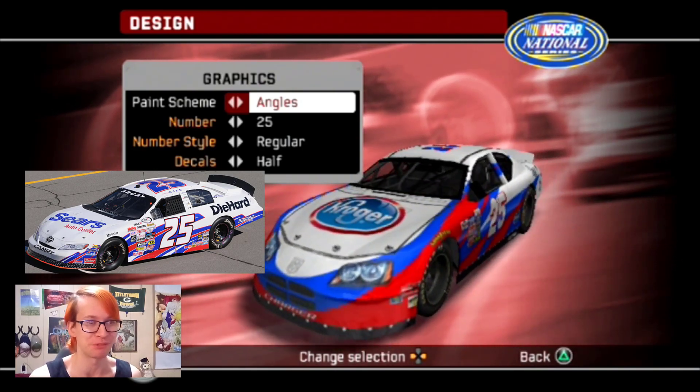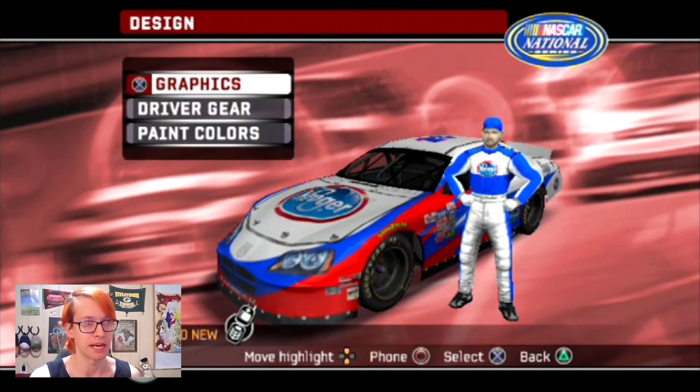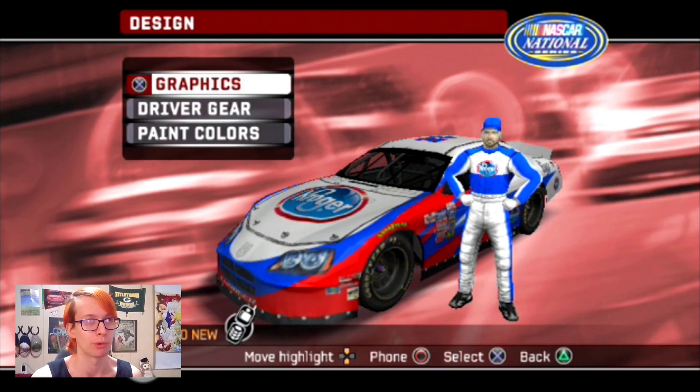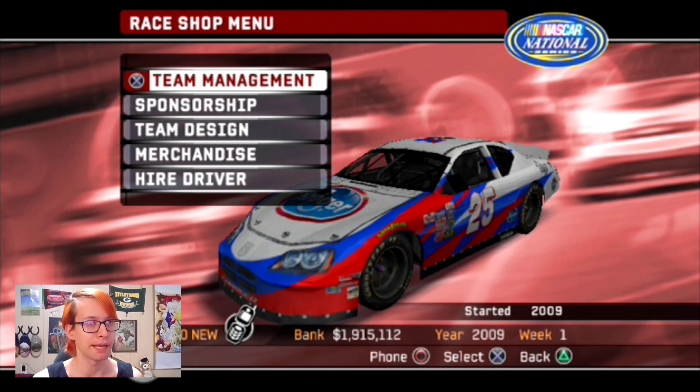Kroger is all the more fitting because it is red, white, and blue. Somehow I've got to put a Kroger logo on a shirt though - I don't know how easy that's going to be even if it is distorted. But yeah, he's got all dressed up in his fire suit. Now we can go back to team management.